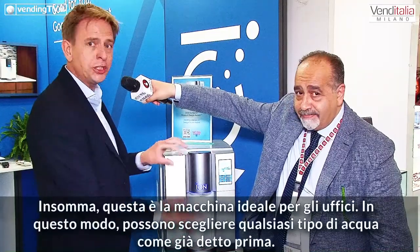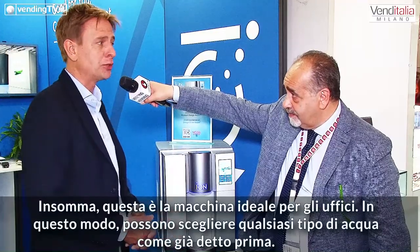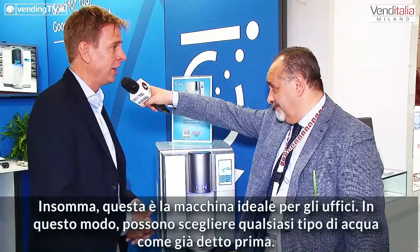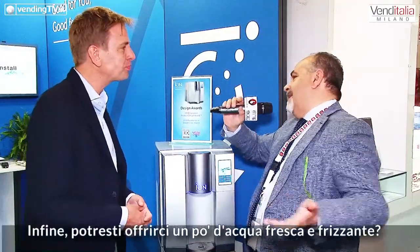So this machine is perfect for every office. People can drink healthy, cooled, sparkling water in any place.